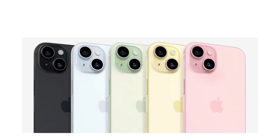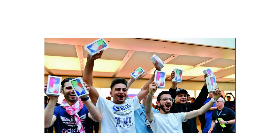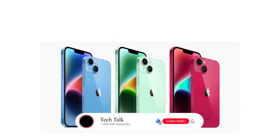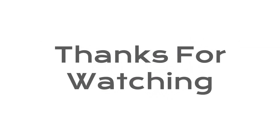So, there you have it — a deep dive into the specifications and special features of the iPhone 15. From its stunning design and display to its powerful performance and cutting-edge camera system, this iPhone is a winner in every way. If you're an Apple enthusiast or simply in the market for a new smartphone, the iPhone 15 is definitely worth considering. Be sure to leave your thoughts and questions in the comments below, and don't forget to subscribe for more in-depth tech reviews and updates. Thanks for watching, and I'll catch you in the next video.